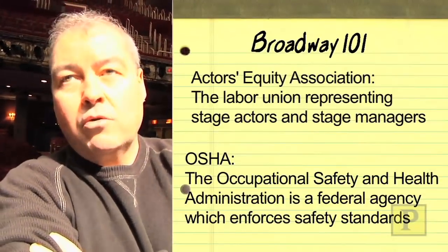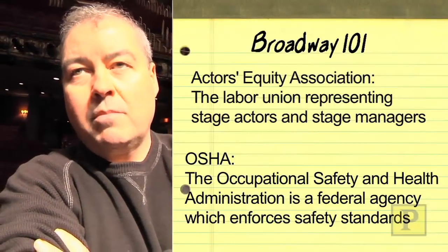All the chemicals and effects that we use in the show all go to Equity and OSHA — they're all checked and it's all regulated by those guidelines.